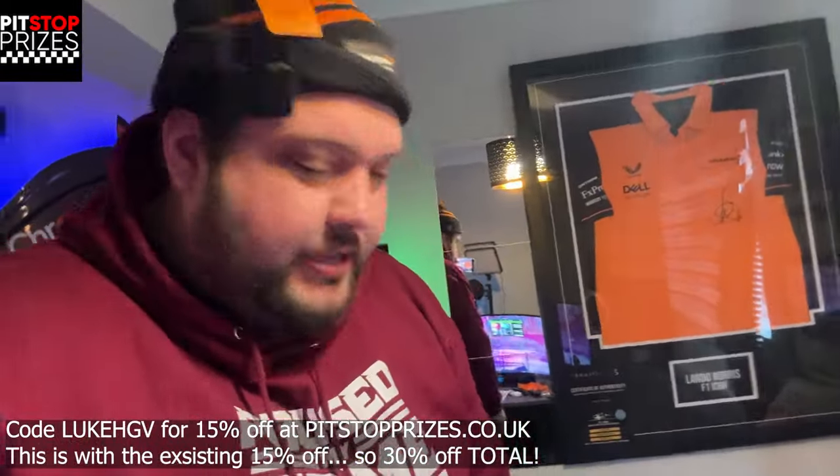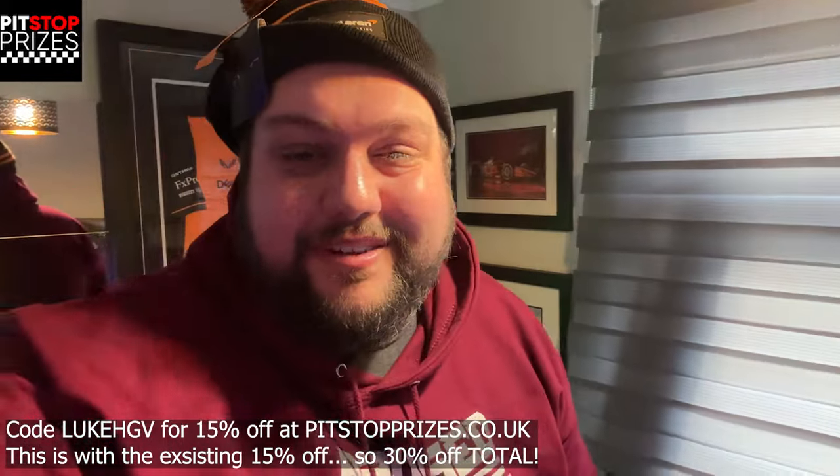Thank you Pit Stop Prizes, I really appreciate it. That's a cool gift, and as you can see I've got lots of Formula One related stuff here so that's going to go very well. Thank you very much. Go check them out. Drive safe, stay safe, and I will see you soon. Bye-bye.